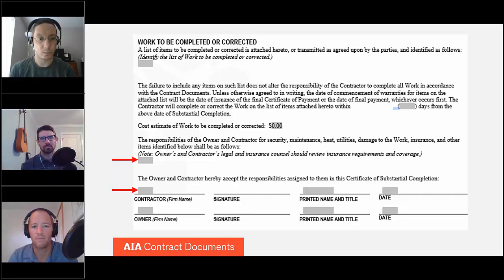One other thing to note: if you look at a different version of this document — for example, the G744, which is the design-build version — you would have a different set of parties. Instead of owner, architect, and contractor, you would have a design-builder. That's really the only meaningful difference. There are some different versions of the form, but functionally they are the same.